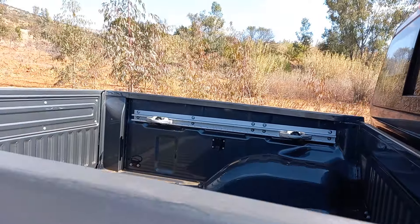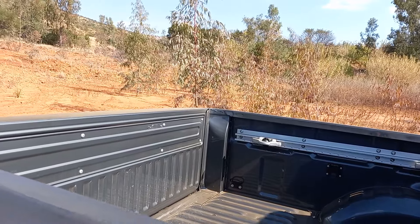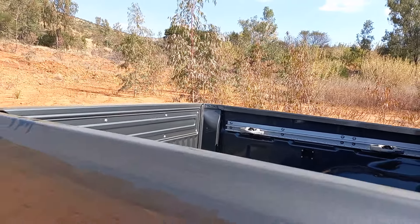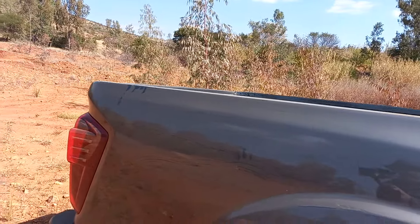The sides of the load bed are higher than before, and the double cabs are rated for a full ton — in fact just over a ton — which does slightly beat the competition.